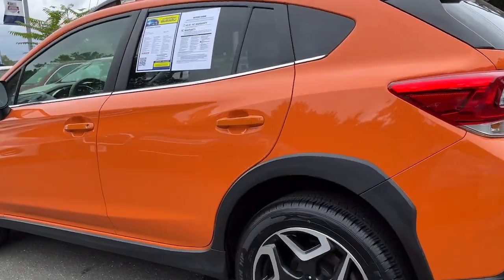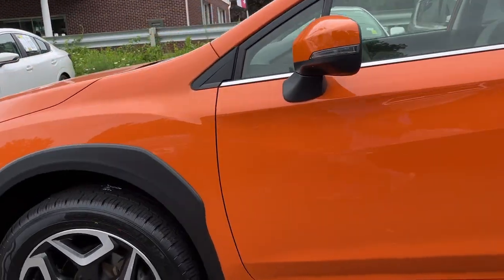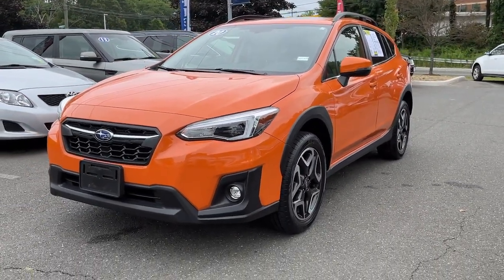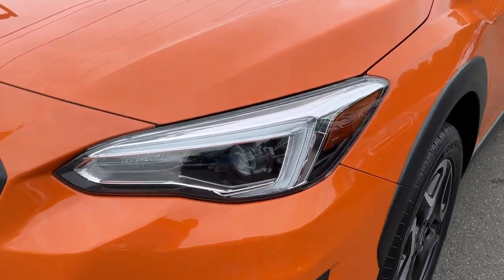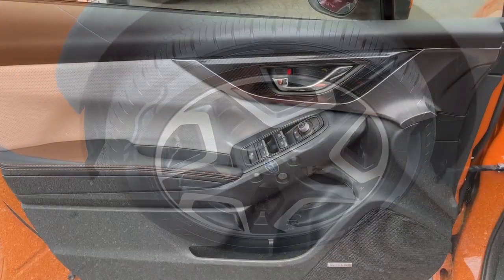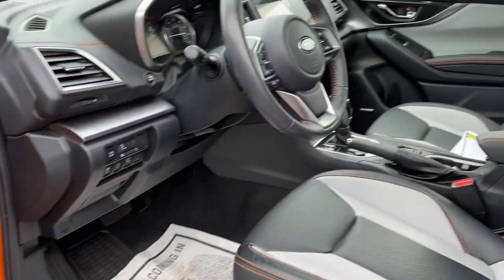These are just some of the great options this vehicle comes with: Apple CarPlay and/or Android Auto, moonroof, keyless entry, heated driver's seat, navigation system, backup camera, heated mirrors, fog lamps, satellite radio, and premium sound system.